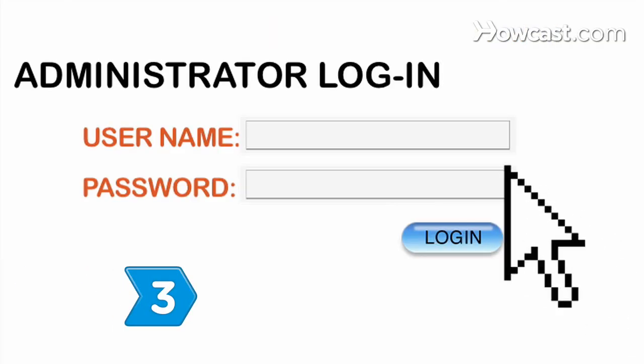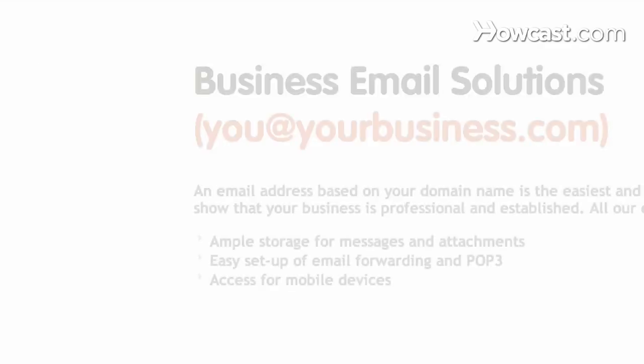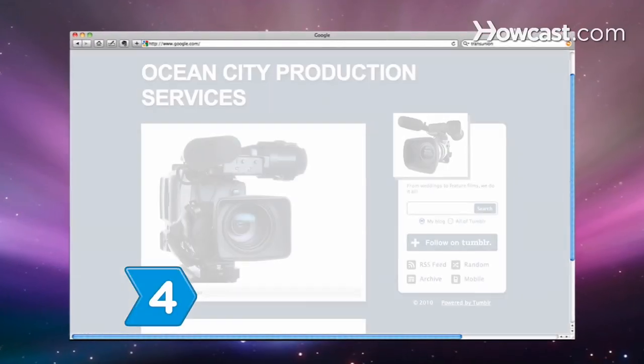Step 3. Set up your domain's administrator information so you can control access to your website. Create an email address linked to the site to use for professional communication and to make it easy for site visitors to reach you.